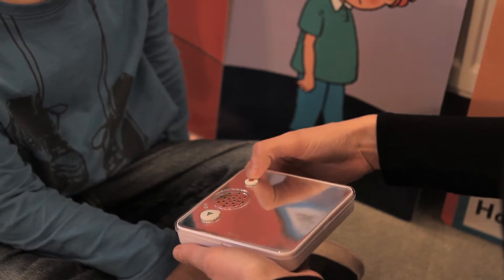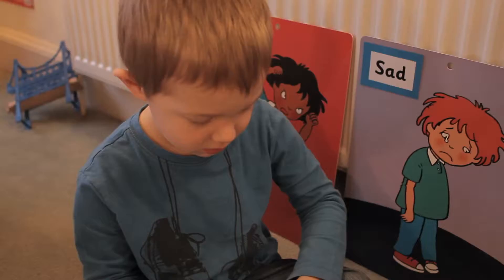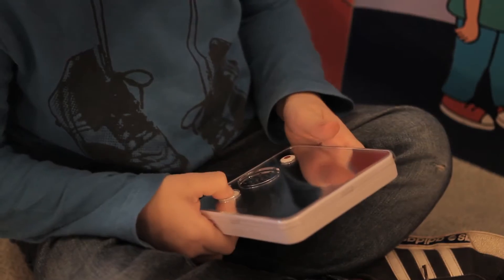The mirror surface provides children with visual feedback of their expressions and emotions as they speak. [Demo recording and playback:] My name is Daniel.